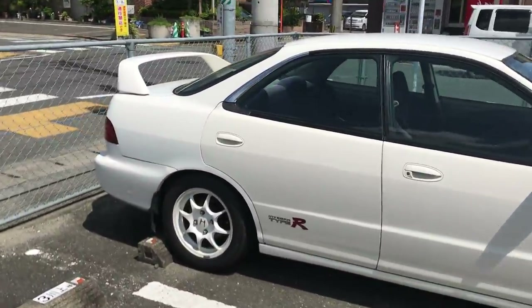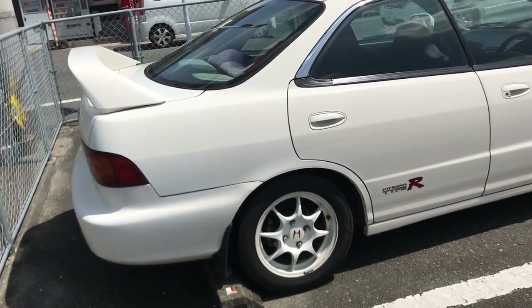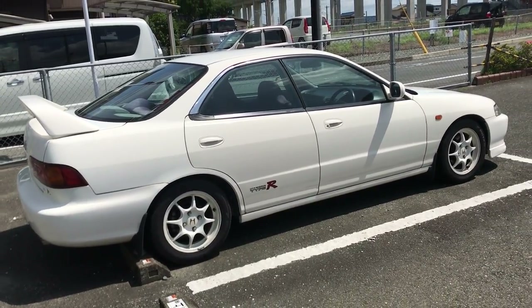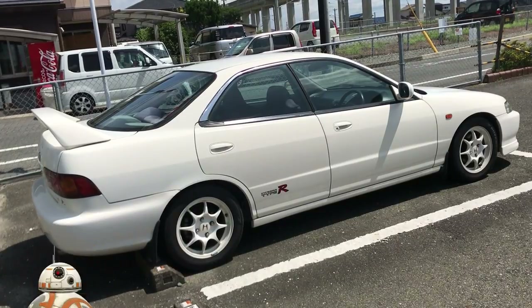Now today I have three cars for you and they're all the same car, amazingly. 1996 Honda Integra Type R — not a DC-2, but a DB-8. And no, not that little round droid from Star Wars, that's BB-8.